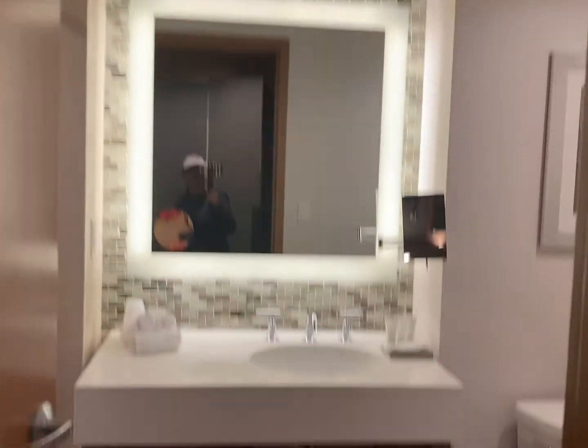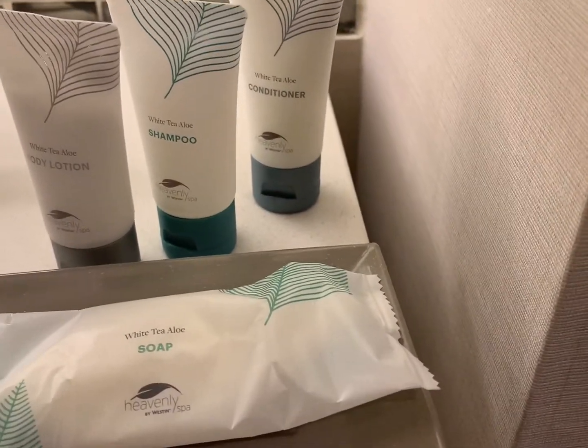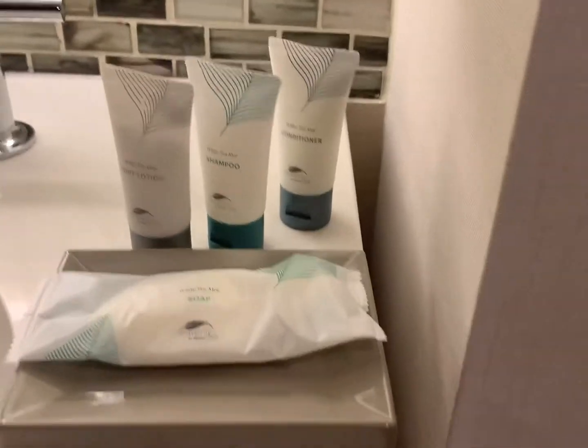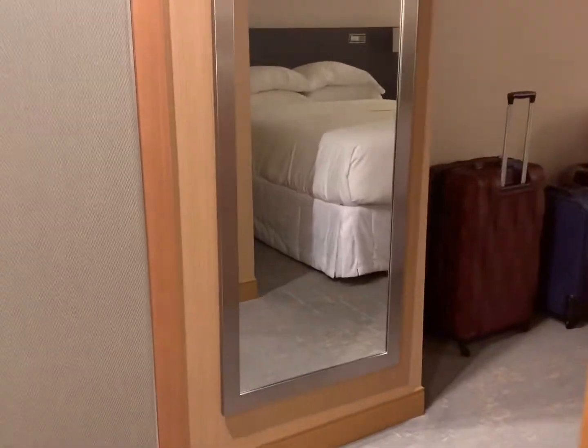Over here you've got the bathroom — very nice and bright. They've got White Tea Aloe Heavenly at Westin Spa: shampoo, conditioner, lotion, and soap. And the shower-tub combo with a big shower head and what looks like a separate little wand as well.